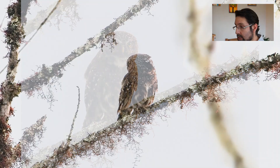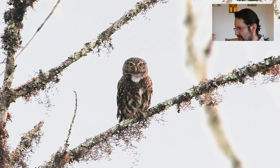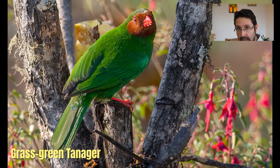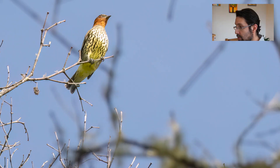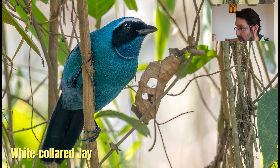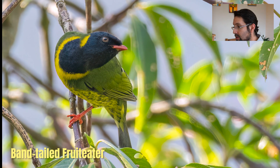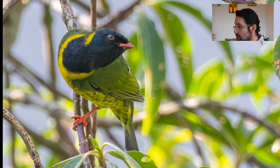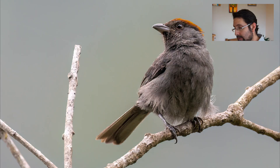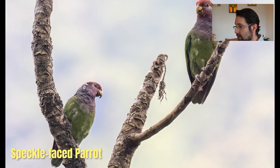The first bird we got was this beautiful Yungas pygmy owl. The feeders at Huayquecha, before heading down the cloud forest, held grass-green tanagers and a couple of other things. Then we got this chosen crested cotinga, which is a rarity, and white-collared jays are around. Same with the barred fruit eaters and a bunch of different things. We got golden-headed quetzals, crested quetzals. Descending the cloud forest, we nailed things like slaty tanagers and speckle-faced parrots.